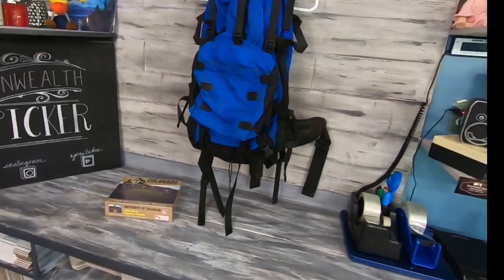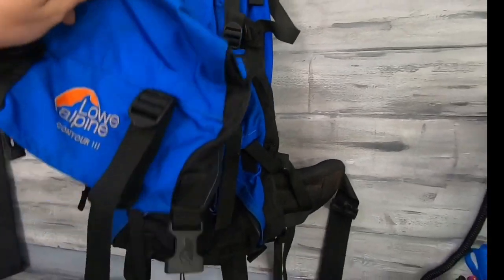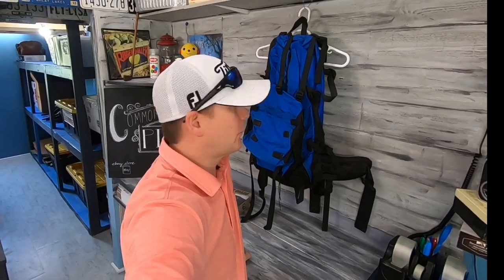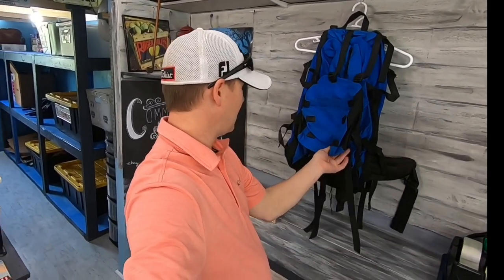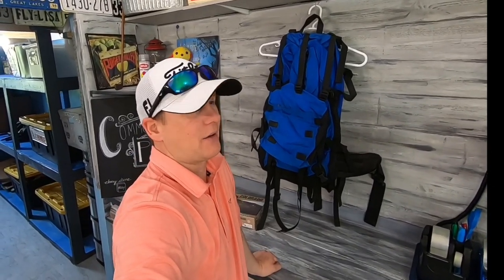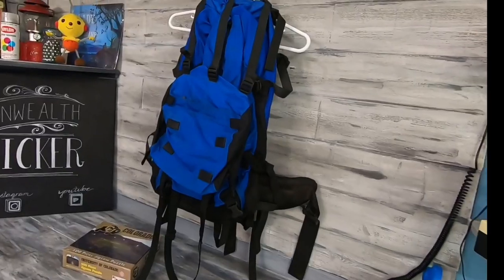And then we have this backpack — it's a Low Alpine Contour 3. I paid $3 for it at a sale and thought we'd make some pretty good quick money, but it's been here for over a year. The dimensional shipping on it is a little rough, and I realized I didn't have a FedEx listing option. We changed that up, had a little more interest, and finally got it sold — which I'm really happy about.